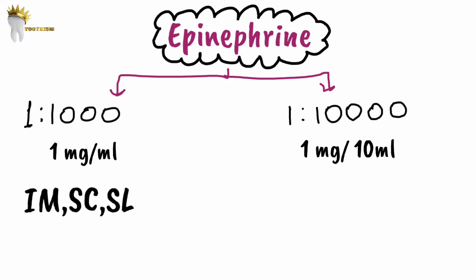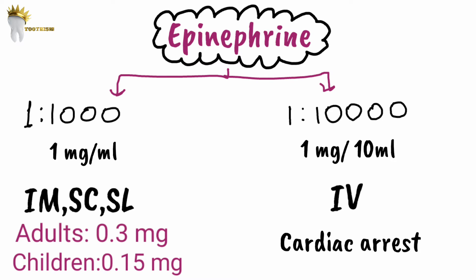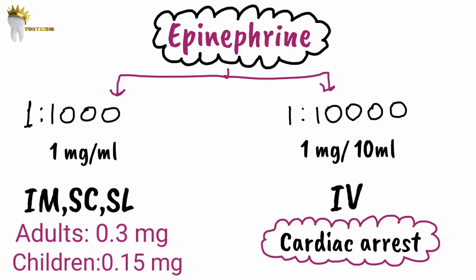The 1:1,000 formulation is for intramuscular, subcutaneous, and sublingual use. For adults the dose is 0.3 mg; for children it is 0.15 mg. The 1:10,000 formulation is for intravenous use, required in cardiac arrest where the dose is 1 mg IV. In cardiac arrest, intramuscular injection is not given as it will not have a significant effect — the route of administration must be intravenous.